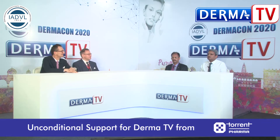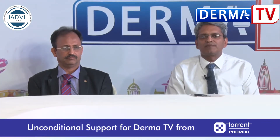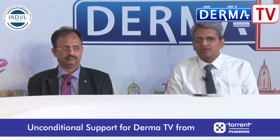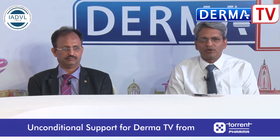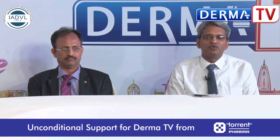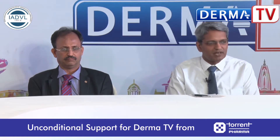Good morning. Today we have a distinguished panel of guests with us. We have Dr. Ramesh Bhatt, Professor Chepitovsky, and Professor Borodori with us, and we'll be talking about rosacea and a little bit about hidradenitis suppurativa as well. We'll be able to get some good points out of these experts on the panel today.